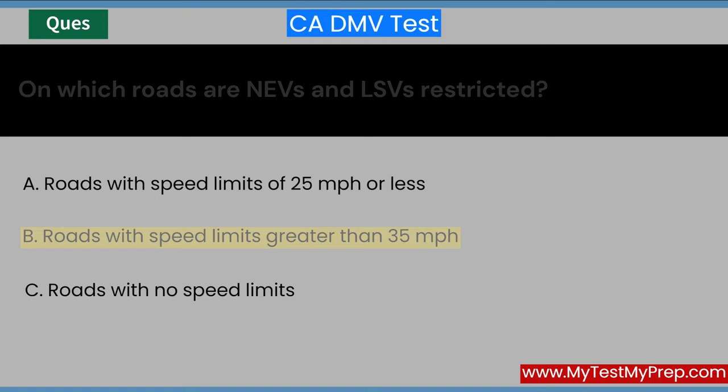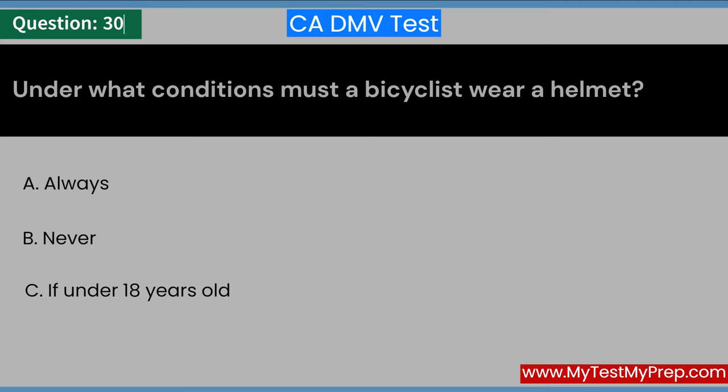Under what conditions must a bicyclist wear a helmet? A. Always. B. Never. C. If under 18 years old. Answer: C. If under 18 years old.